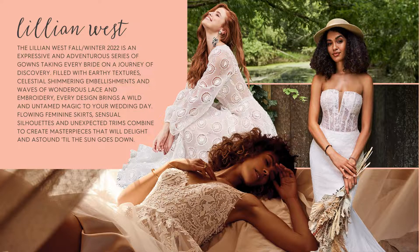The Lillian West Fall Winter 2022 Collection is an expressive and adventurous series of gowns that takes every bride on a journey of discovery, filled with earthy textures, celestial shimmering embellishments, and waves of wondrous lace and embroidery. Every bridal dress brings a wild, untamed magic to your wedding day. Flowing feminine skirts, sensual silhouettes, and unexpected trims combine to create styles that will delight and astound till the sun goes down.